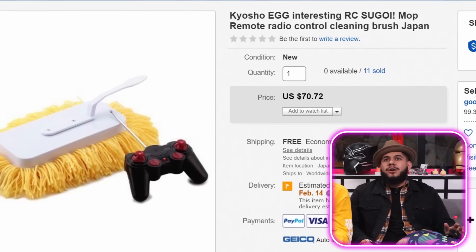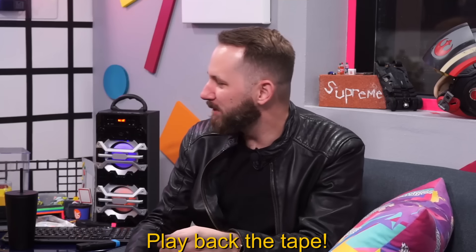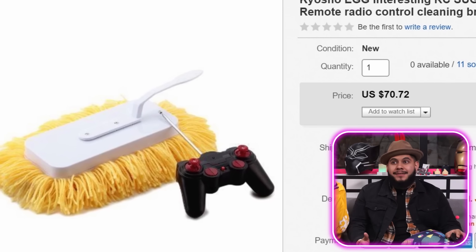We got Kaiosho Egg — Sugoi Mop, remote radio control cleaning brush Japan. Wait, it's a radio and an RC? It uses radio waves — radio control. So essentially it's a remote control mop that takes your ultimate laziness to the next level so that you don't have to get up and mop yourself. We just got some new floors put into the orange base actually, so let's take this thing out and test them and clean up the floors a little bit.